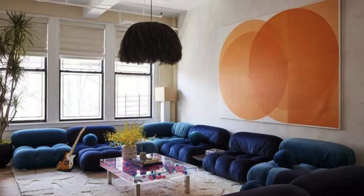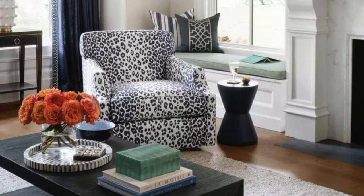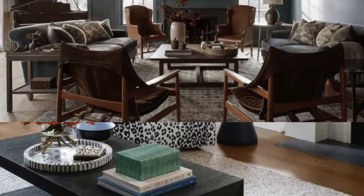Illuminate the space with a combination of ambient, task, and accent lighting, incorporating floor lamps, pendant lights, and strategically placed table lamps to create a warm and inviting ambience.